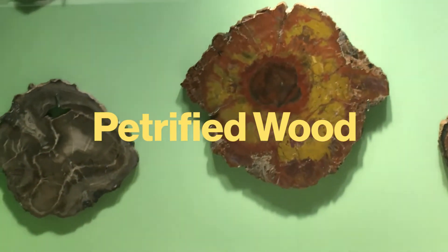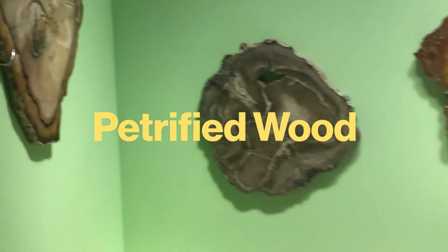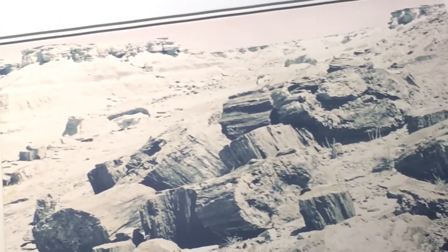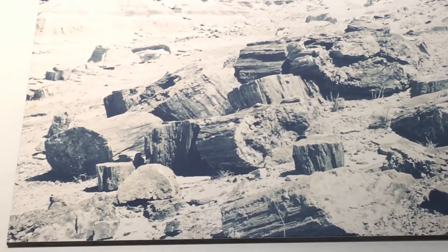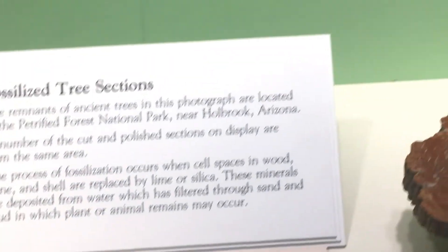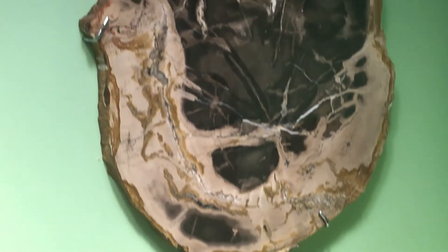I wanted to share with you one of my favorite things in the whole museum: our amazing collection of petrified wood. Most of this wood comes from the Petrified Forest National Park in Arizona — it's an amazing place. It is 225 million years old, that's the middle Triassic period, the beginning of the age of dinosaurs. At that time, dinosaurs were still small, mostly carnivorous animals, not the kings of the Mesozoic world.